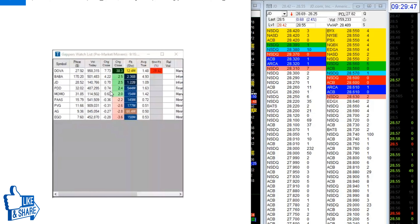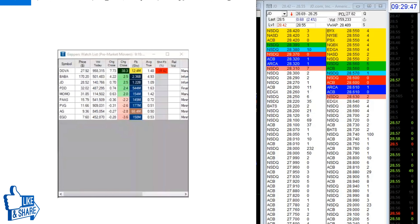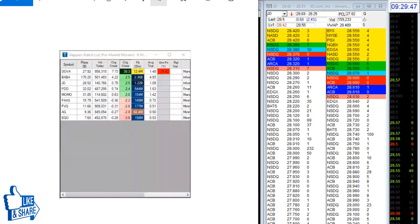So I moved on — DOVA had 12 million float, low float, nope. BABA was too expensive, nope. That left three: JD, PDD, and MOMO. Of those three, JD had the only really good pre-market move. MOMO and PDD were a bit choppy in pre-market.